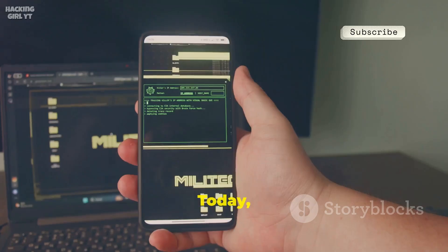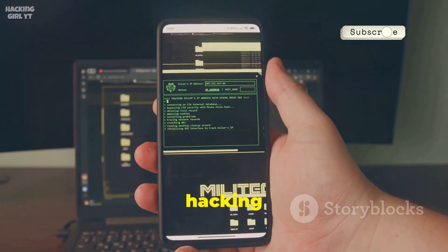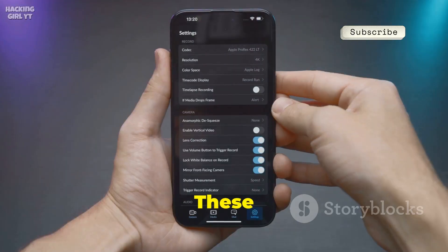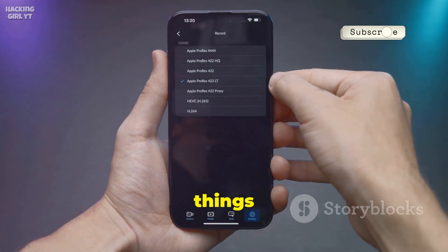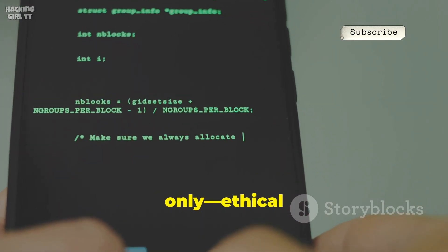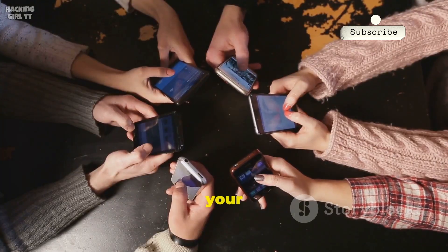Welcome back everyone. Today we're exploring how to transform your smartphone into a powerful hacking and security analysis tool with my top 10 free apps. These apps unlock hidden potential without rooting your device, keeping things simple and your warranty intact. Remember, this is for educational purposes only — ethical hacking to understand and protect your data.